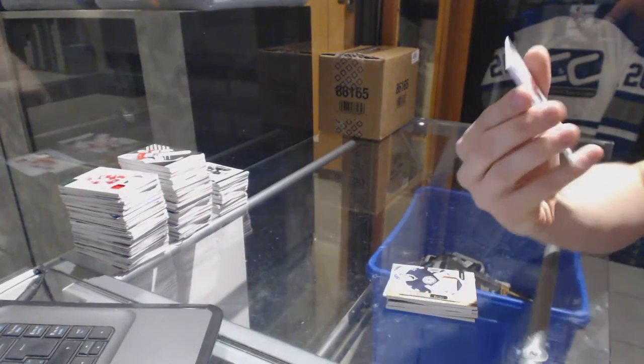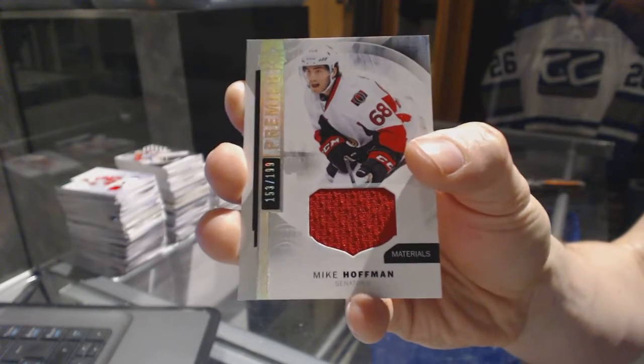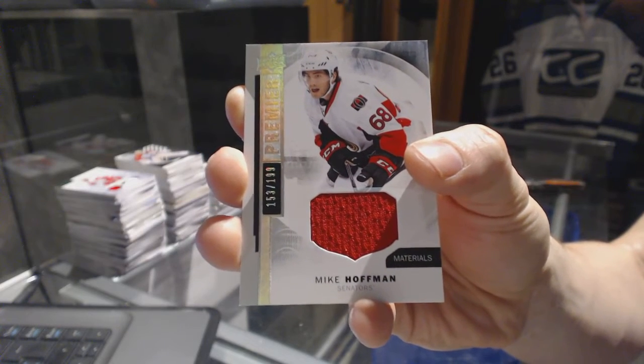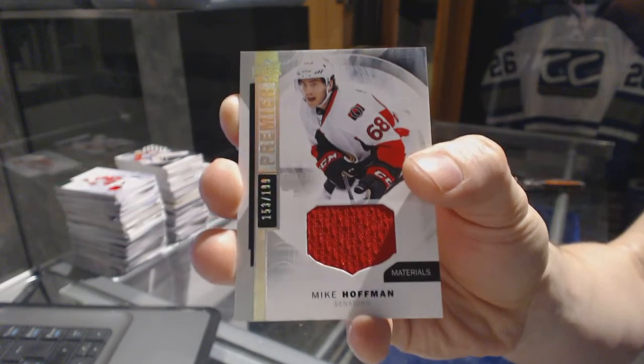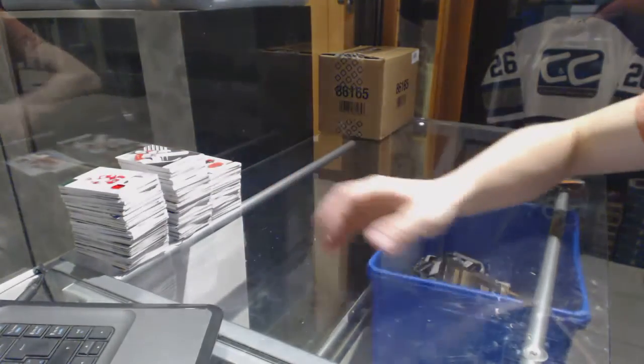And we've got a base jersey, number 199, for the Ottawa Senators — Mike Hoffman. All right, coming up next, the cup case. We've got a base jersey.